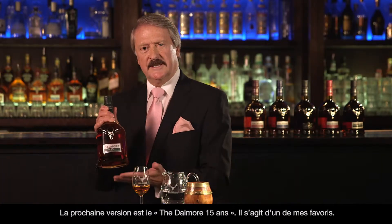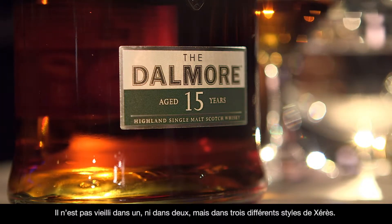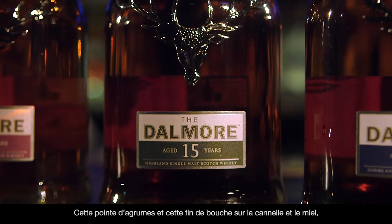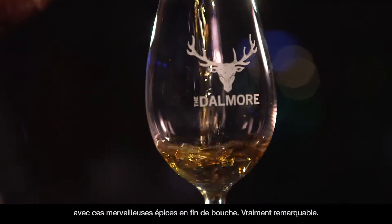The next expression is the Dalmore 15 years old. This is one of my favourites. This is matured not in one, not in two, but in three different styles of sherry: amoroso, apostolis, and metusulam. The result — warm, rich, sensual — that hint of tangerines and the aftertaste of cinnamon, honey, and that lovely spice towards the end. Truly remarkable.